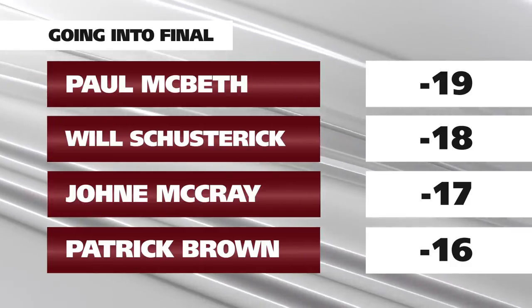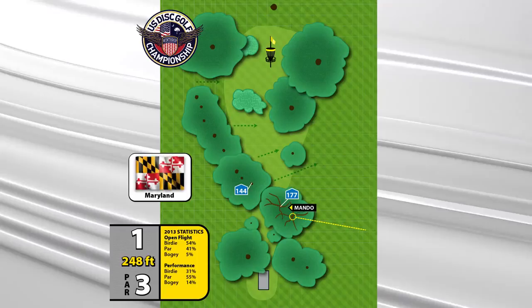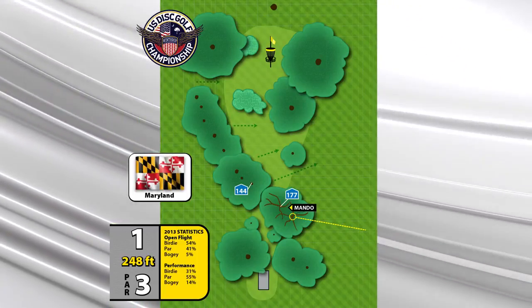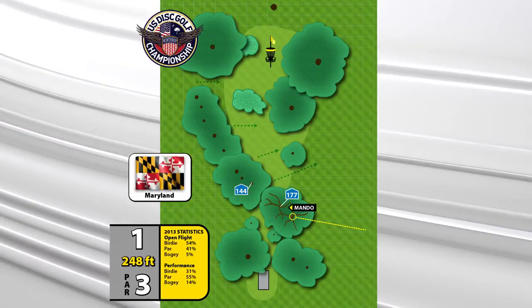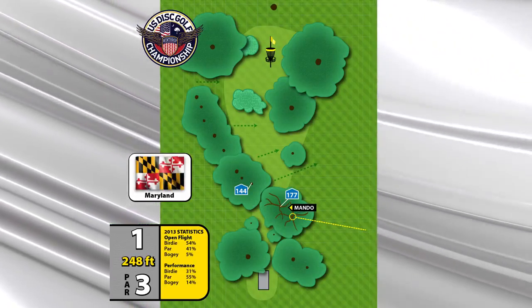We're going to start on hole one. Hole one's tricky and I love it. It's about 250 feet downhill. This year they put some rocks in just in front of the Mando tree, so you can't play that skip route down, but you still want to get it.